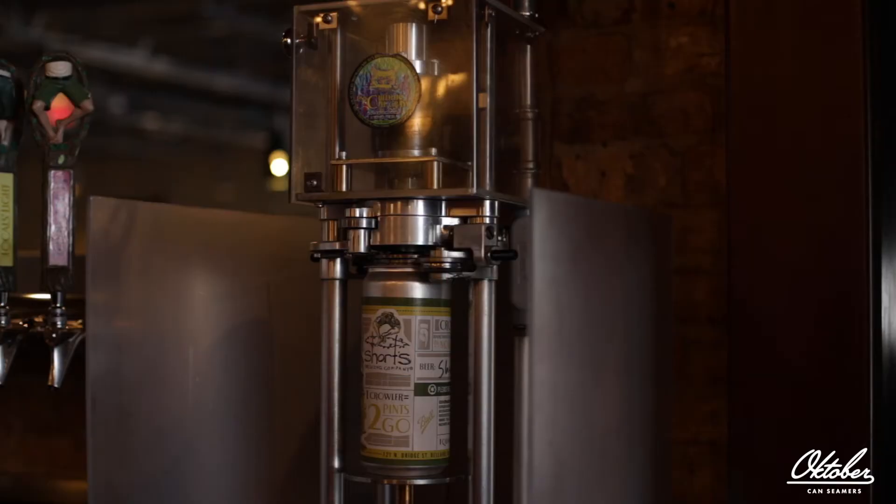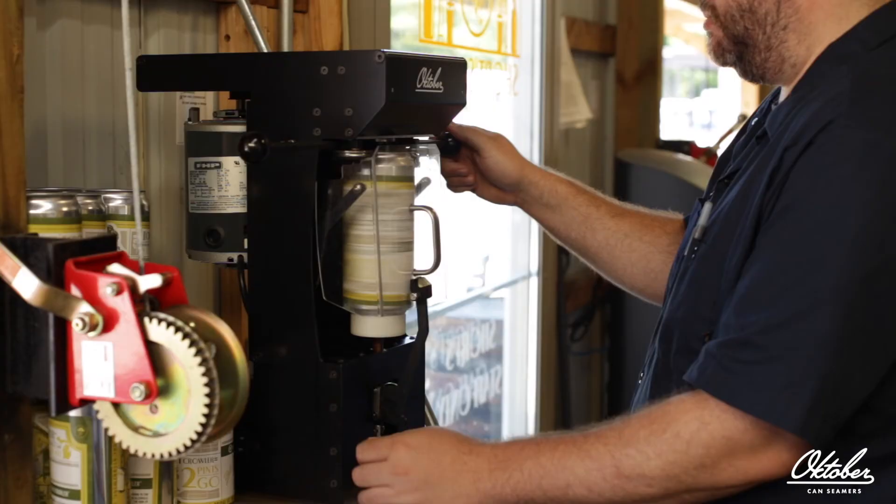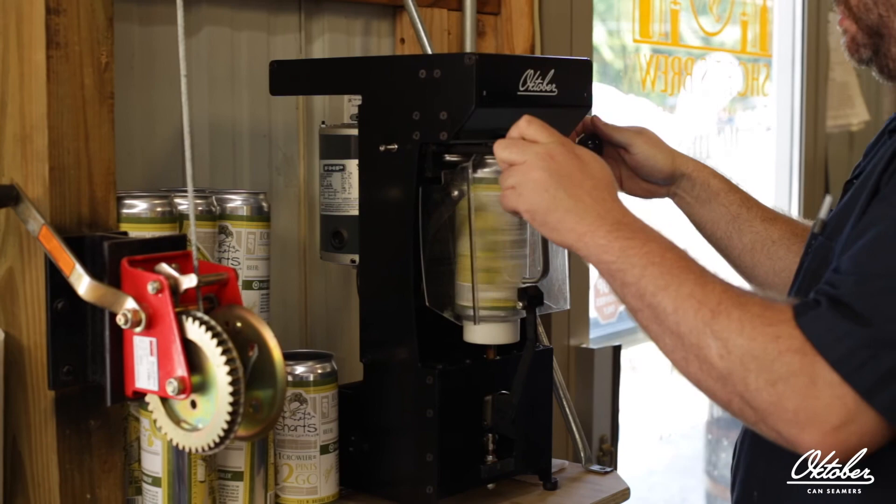Personally I'd rather have a crowler than a growler — it's much better. I'd rather have 32 ounces of two beers rather than 64 of one. I think this machine is really easy to use, it's quiet, small, fits exactly where we need it, and does a great job of sealing the cans.